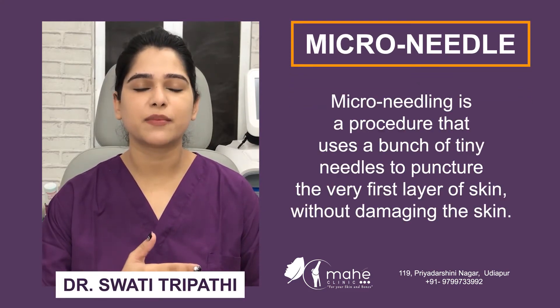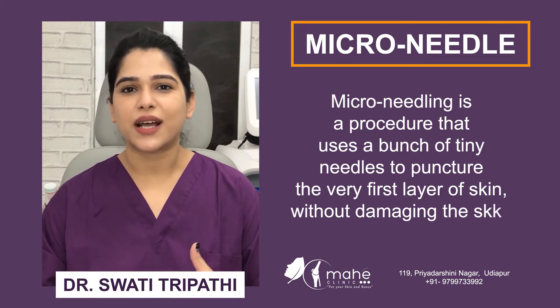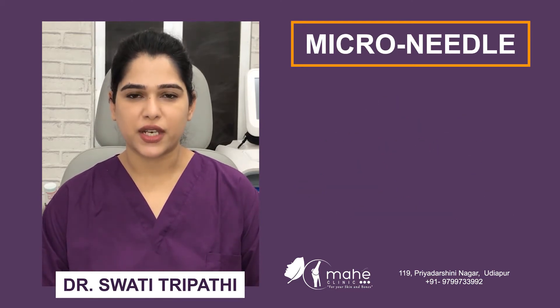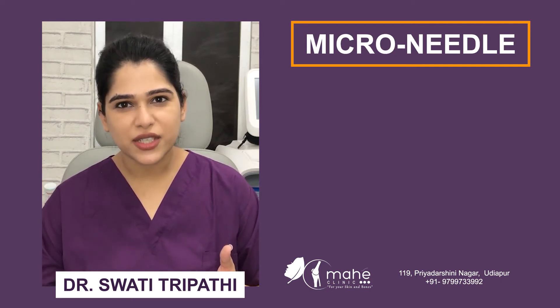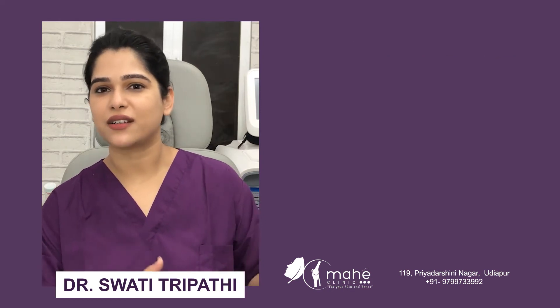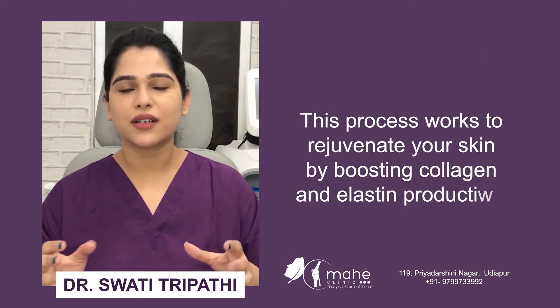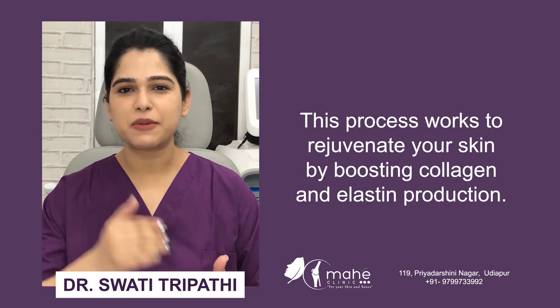Microneedling is making micropunctures in your skin without actually damaging your skin. What it does is it causes these microinjuries, and these injuries stimulate a growth factor cascade. In simple terms, in your skin you have a selective injury at a very low depth.